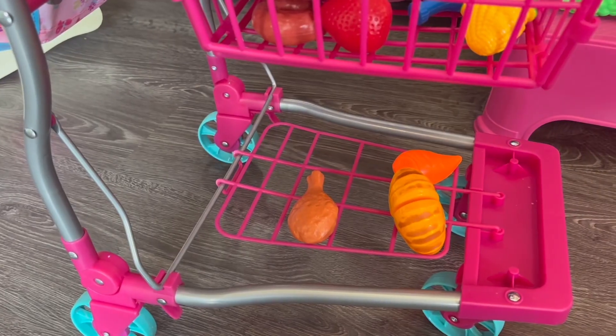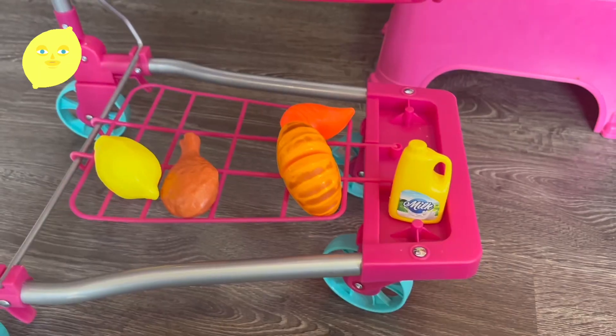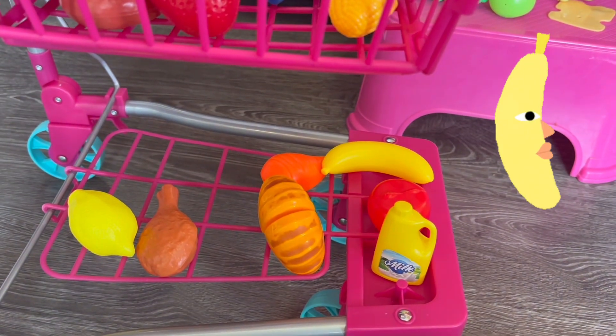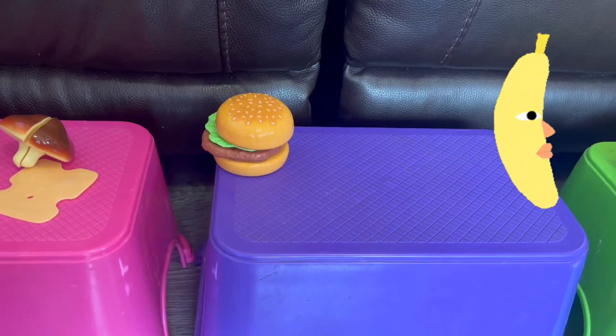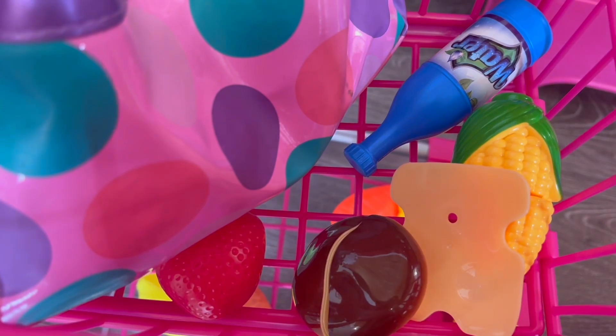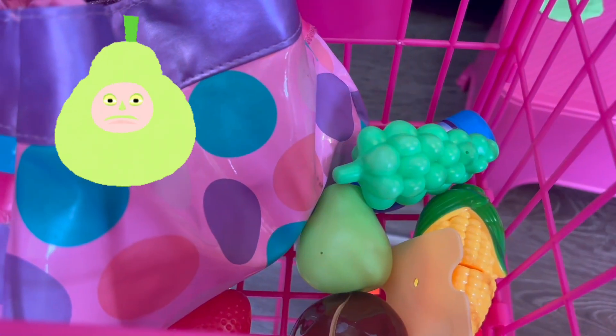Carrot. Bread. Chicken. Lemon. Milk. Pepper. Banana. Salad. Sorry, burger, not today. Cheese. Mushroom. Pear. Grapes.